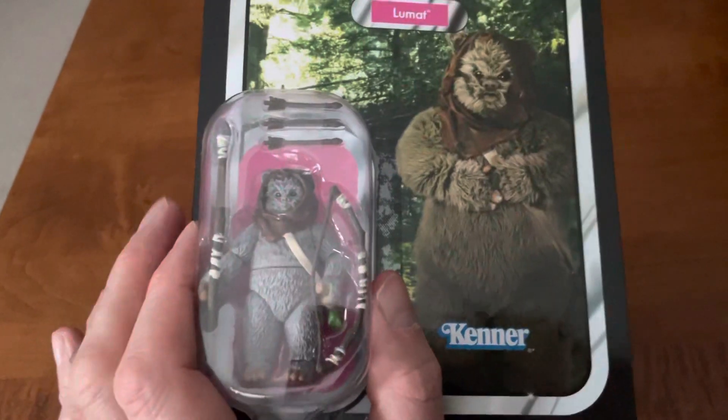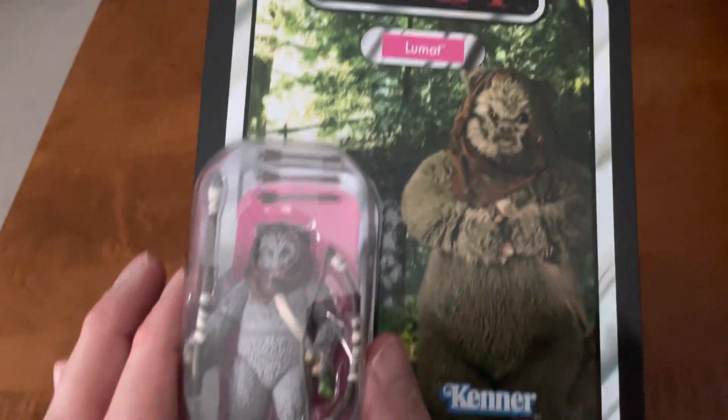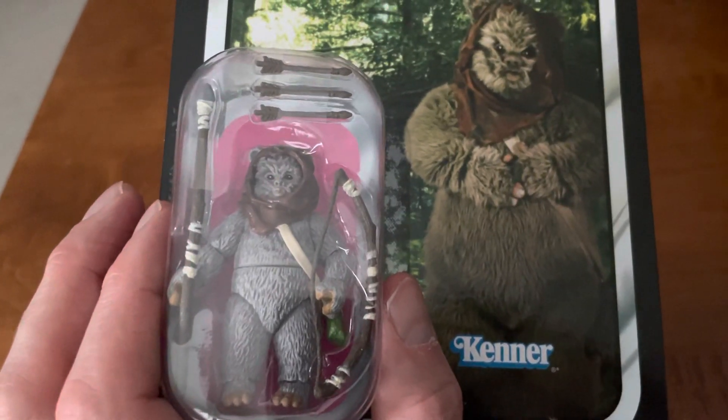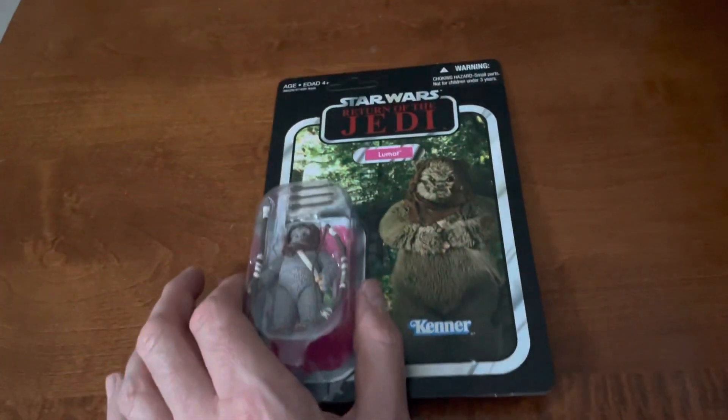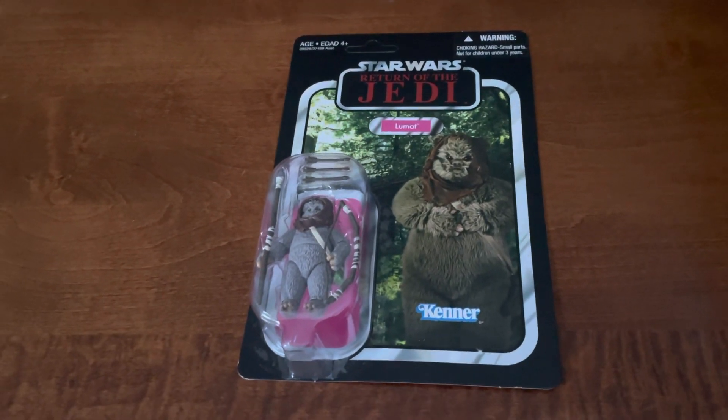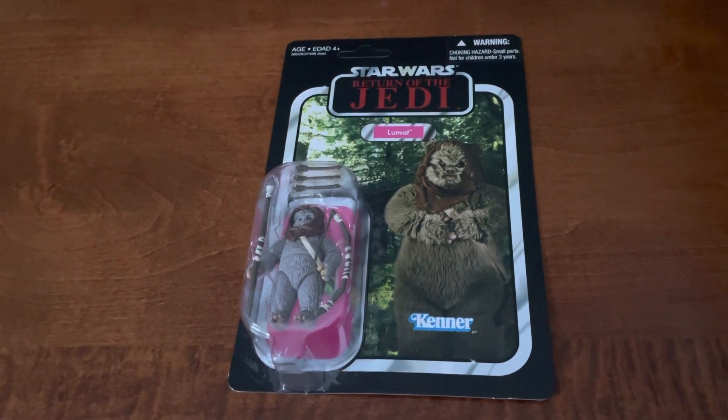I love how the bubble doesn't — they're not doing this ridiculous bubble, and look how they pack everything in there. Why can't they do that anymore? Great condition. Beautiful figure. He goes for quite a bit of money, but I got this for a really good deal.